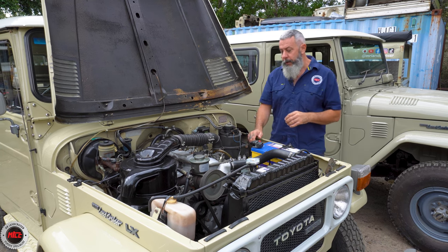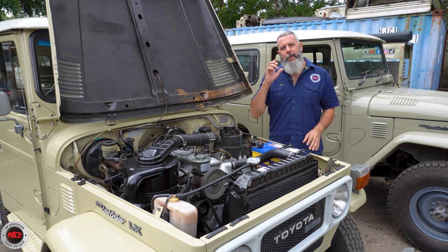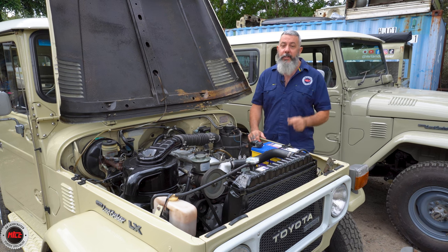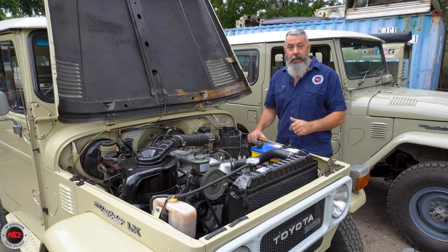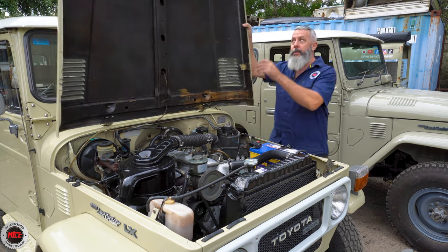Richard went right through this one and got rid of all the gremlins. Now Ian's going to be stoked — he drove over four hours to get the car here just so Richard could have a look at it. He's going to be stoked when he picks it up today, and there are no more gremlins in this beast.